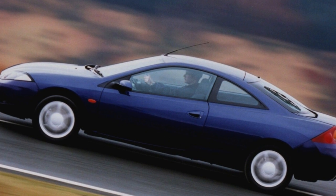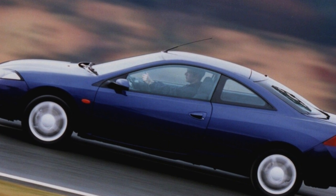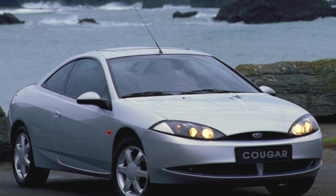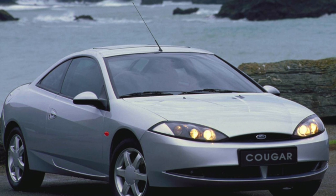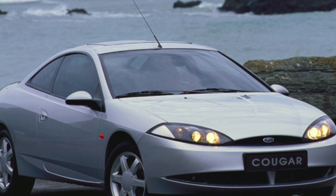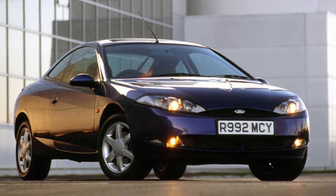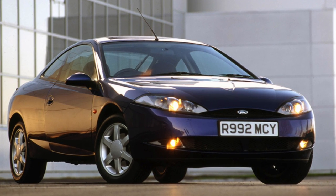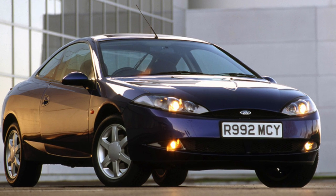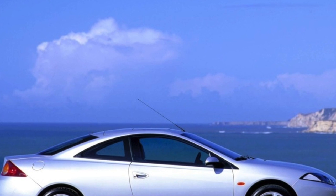The Ford Cougar's options list is quite rich, and a leather interior is not uncommon here, especially for cars imported from the USA. It is also worth noting that even the simplest cars have not only front but also side airbags. The Cougar was the first Ford to receive four airbags as standard. Practice shows that on cars in more or less decent condition, everything should be in perfect order with the interior.